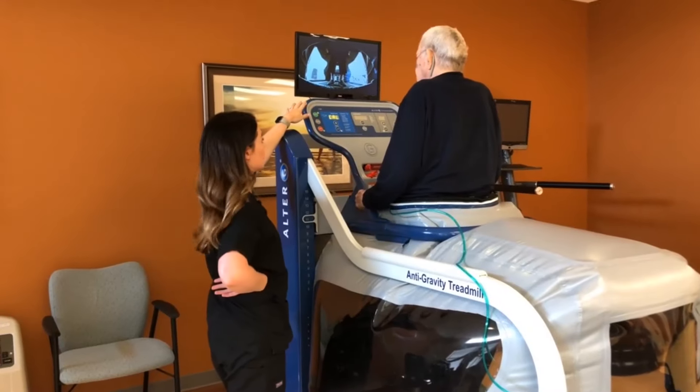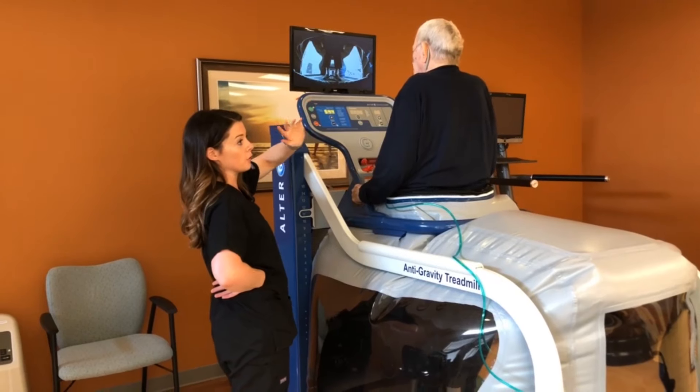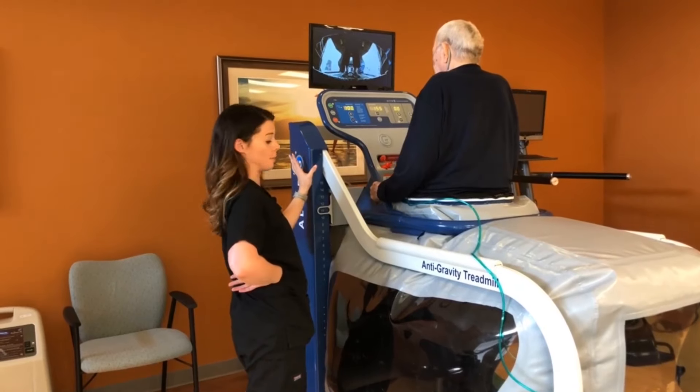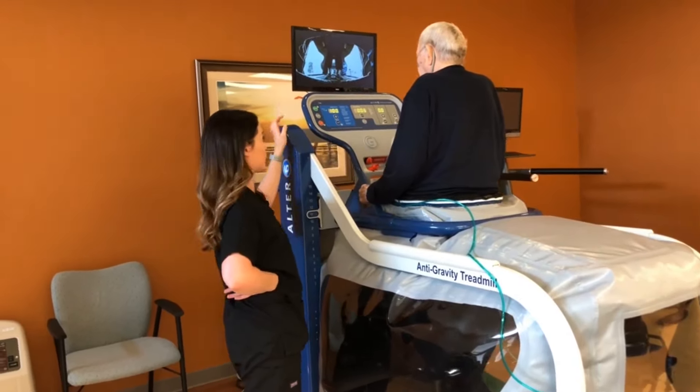Once it's done calibrating, we're able to unweight from 100% down to 20%, 1% at a time, based on the patient's tolerance, their pain level, and what they need to allow them to walk or perform activities.